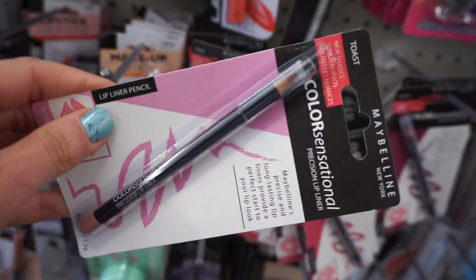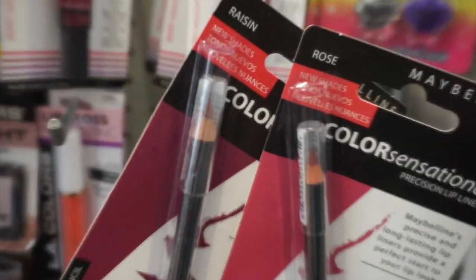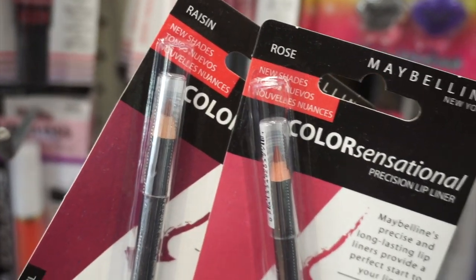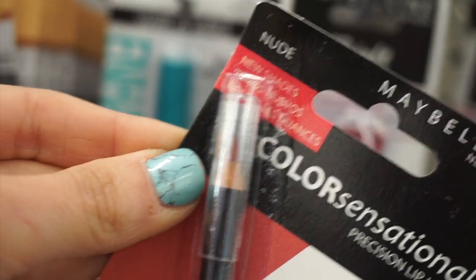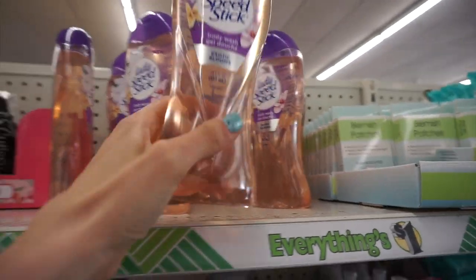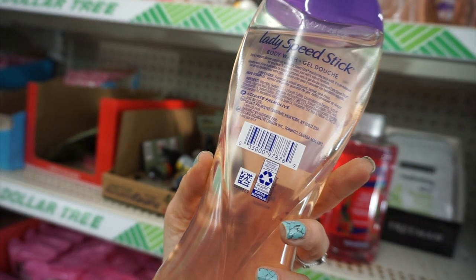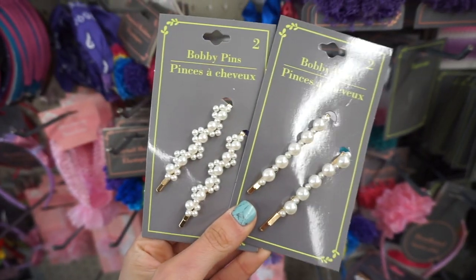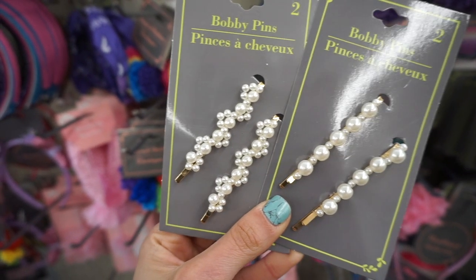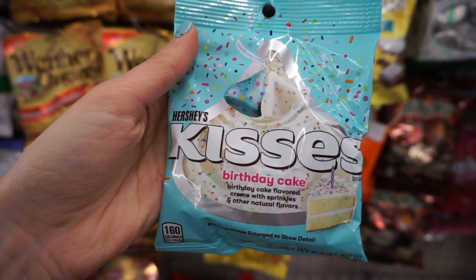I found tons of Maybelline lip liners and was super excited — nice colors. The shade Toast, Raisin, and Rose are kind of mauve tones, and there was a nude color too. I used one in my last tutorial and really liked the quality. I also found a Lady Speed Stick full-size body wash from the Exotic Blooms collection. Then these super adorable hair clips — I got tons of comments asking about these when I wore them. And I found Birthday Cake Hershey Kisses — so fun!